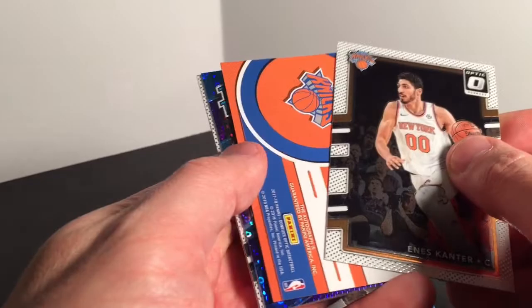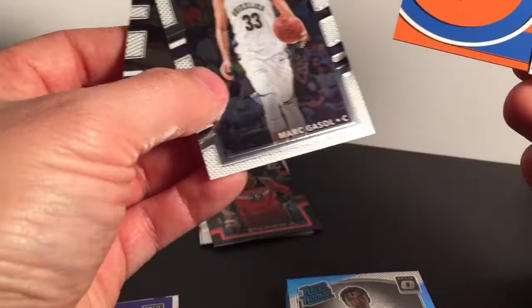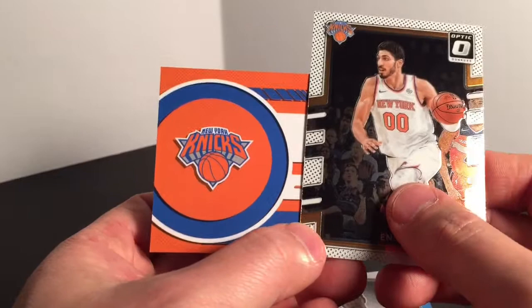Here's my auto — Enos Kanter! He's in New York. Harry Giles, numbered to 155 — we'll see how he turns out in a few years. Mark Gasol and J.R. Smith. Tim Hardaway Jr. Nope — Enos Kanter. So I got Enos Kanter for my auto.